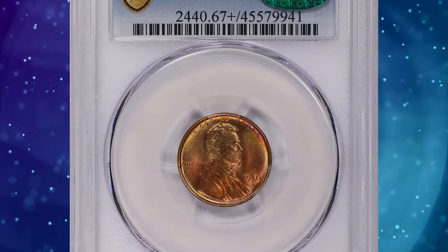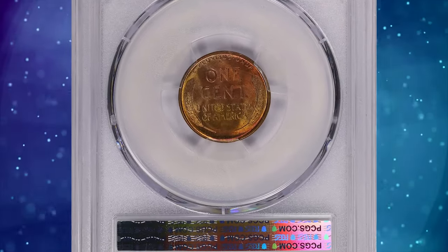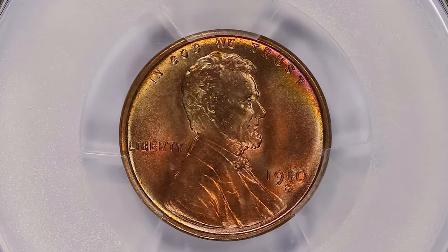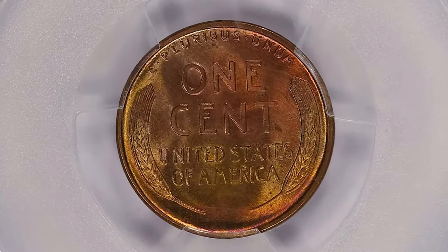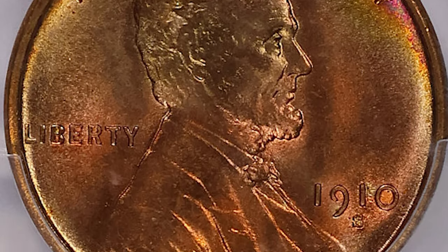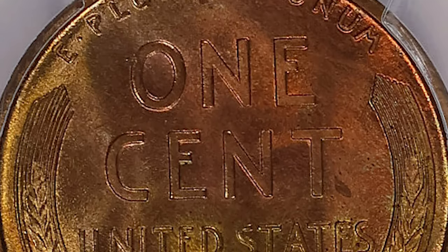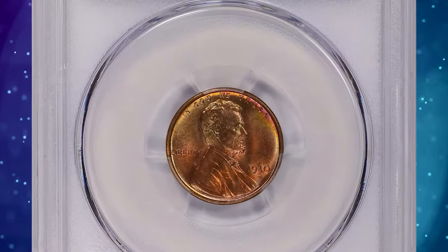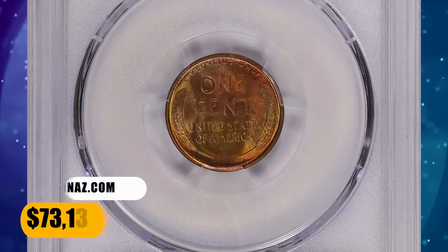Number 1: 1910 S Lincoln Cent, graded in Mint State 67 Plus Red by PCGS and approved by CAC. A mintage of 6 million cents was fairly typical for San Francisco in the early teens, though it would prove to be small in comparison to this coin series overall. Worn examples are fairly plentiful, though this coin becomes somewhat scarce in the higher circulated grades. Mint state pieces are much more plentiful than the mintage would suggest, due to a hoard that was distributed in the 1980s. Many choice and gem fully red pieces were obtained from that source, as the census data reveal. This highly sought-after specimen was sold for $73,135.12 with buyer's fee.